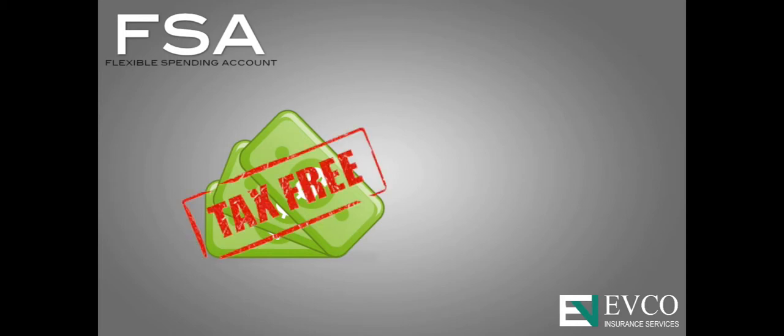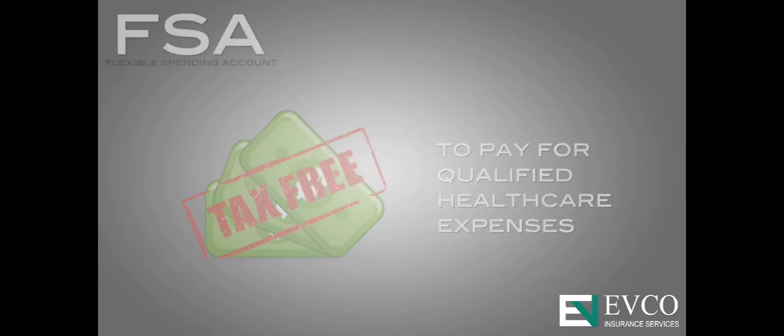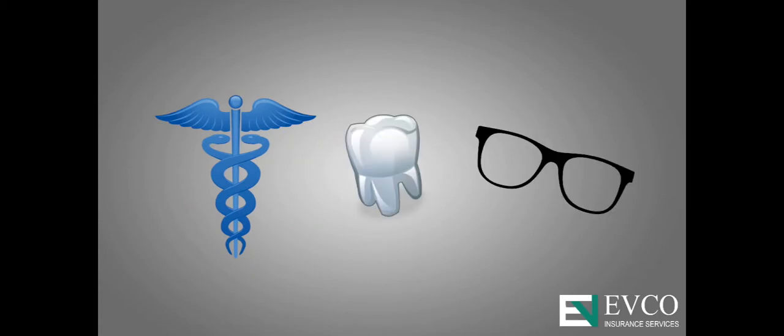An FSA, or Flexible Spending Account, allows employees to set aside tax-free money every month to pay for qualified health care expenses such as medical, dental, and vision services.